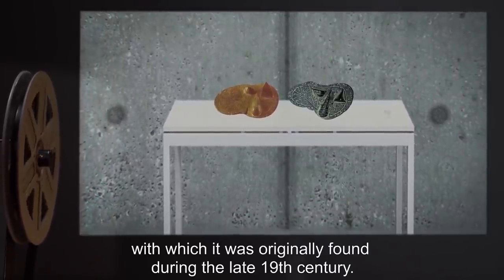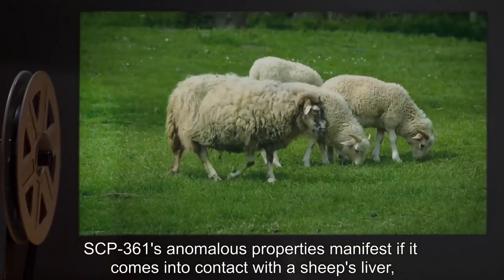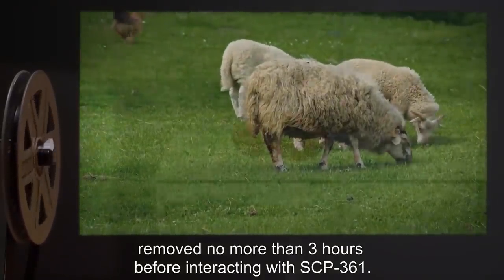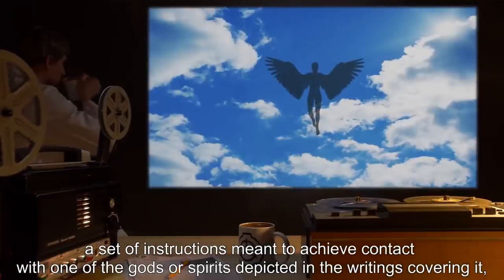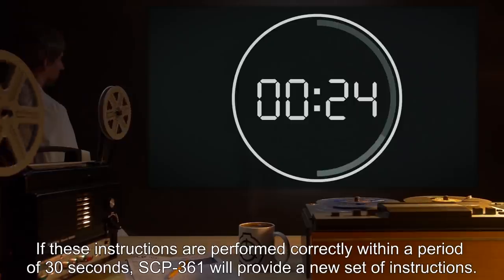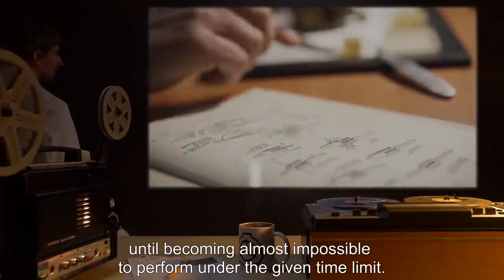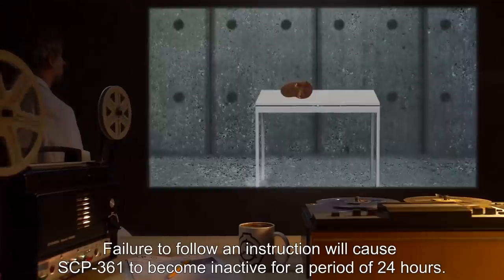SCP-361 bears a strong resemblance to the non-anomalous artifact known as the Liver of Piacenza, with which it was originally found during the late 19th century. Both artifacts date to the 2nd and 3rd century BCE, to the province of Piacenza, Italy. SCP-361's anomalous properties manifest if it comes into contact with a sheep's liver removed no more than three hours before interacting with SCP-361. When such contact is made, SCP-361 will vocalize, in a language and tone appropriate to the one introducing the liver to it, a set of instructions meant to achieve contact with one of the gods or spirits depicted in the writings covering it, through a service it refers to as Harasko. If these instructions are performed correctly within a period of 30 seconds, SCP-361 will provide a new set of instructions. SCP-361's instructions will grow increasingly convoluted and/or nonsensical until becoming almost impossible to perform under the given time limit. Failure to follow an instruction will cause SCP-361 to become inactive for a period of 24 hours.